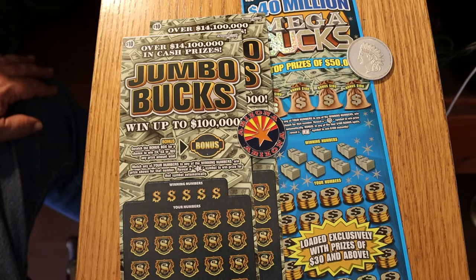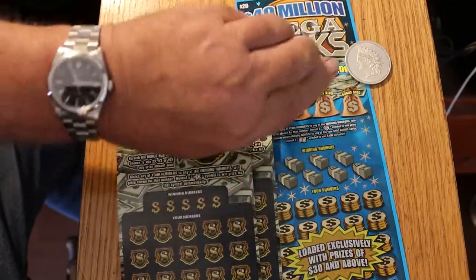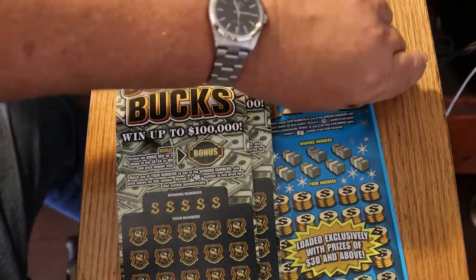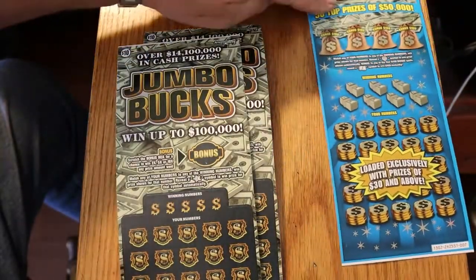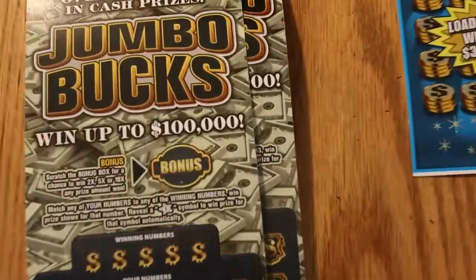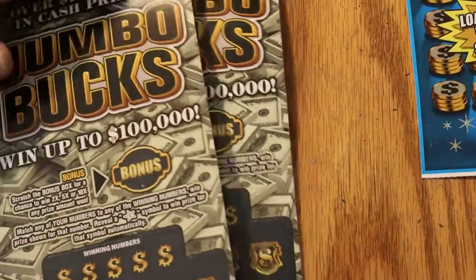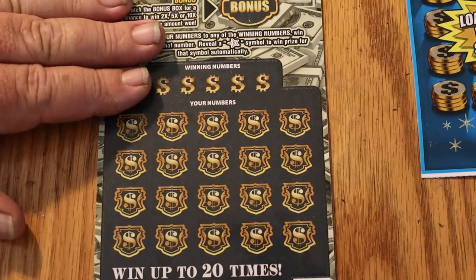On the Jumbo Bucks, the odds are 1 in 3.49. And on the Megabucks, it's 1 in 3.39. So without further ado, we will commence operations. We're going to start with ticket 52 on the Jumbo Bucks.